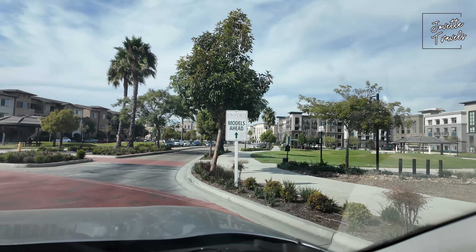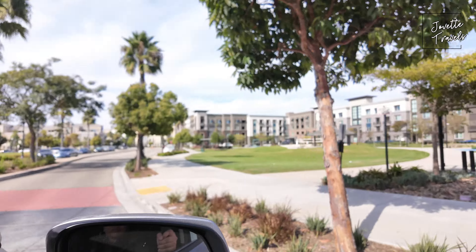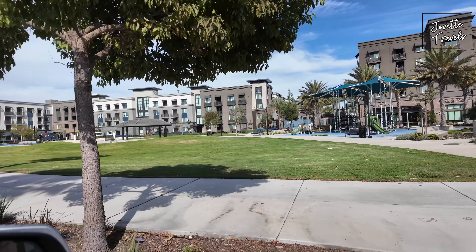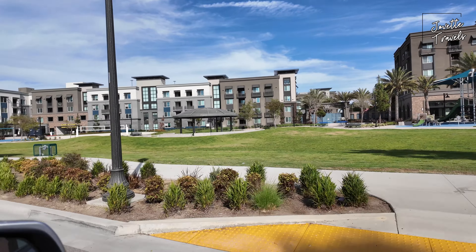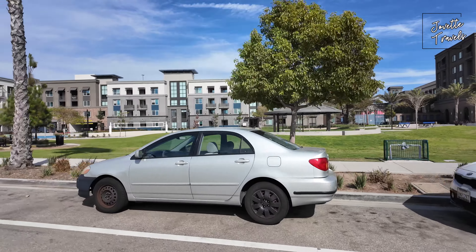We're going to look at some models ahead. You can see a nice playground right here. If you have kids, there's a volleyball court right here. And I'm not a real estate agent, or trying to sell you anything — just driving around.